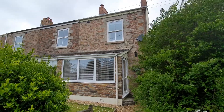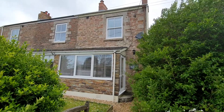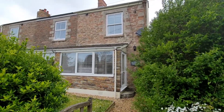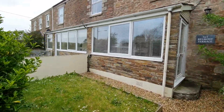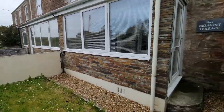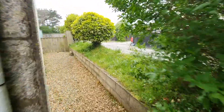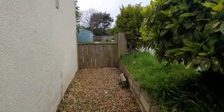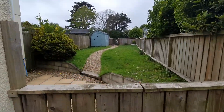This is 1 Belmont Terrace, Grand Pound Road. It's an end-of-terrace house situated on the edge of the village. At the front there is a small garden with a pathway leading down the side into the rear garden.